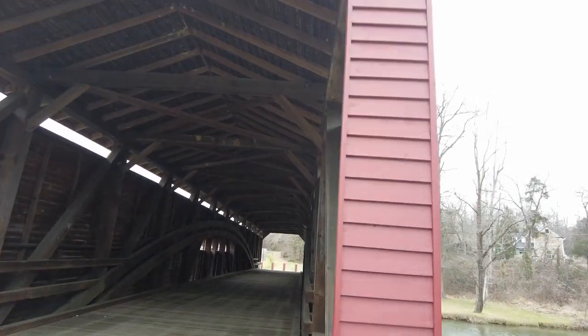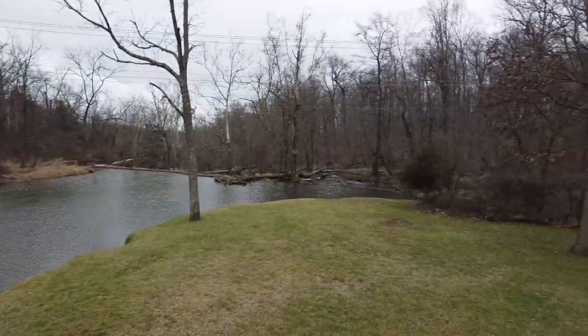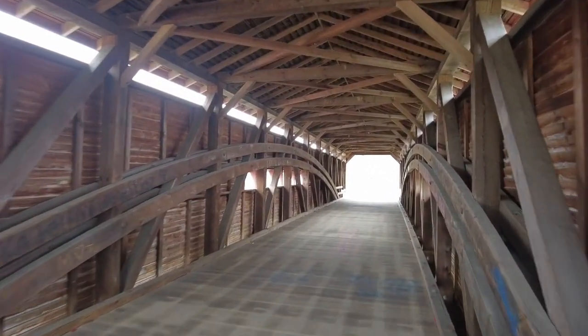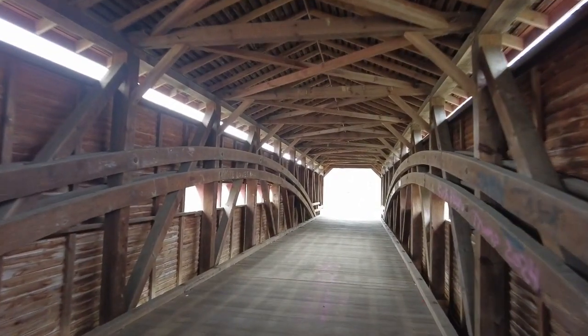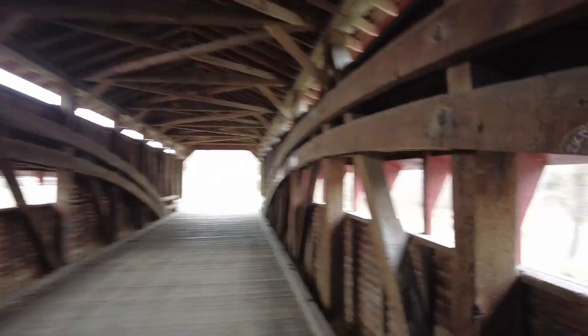The bridge was erected adjacent to and upstream of Samuel Gilpin's Mills and Dam, and crosses the millpond formed by it. This bridge has a span of 100 feet and a total length of 119 feet with its shelter panel overhangs, is 13.5 feet wide, and is closed to all vehicular traffic.